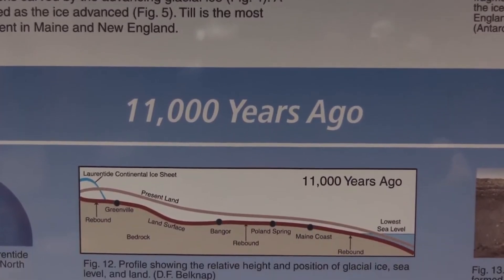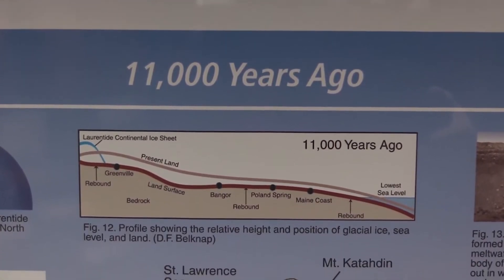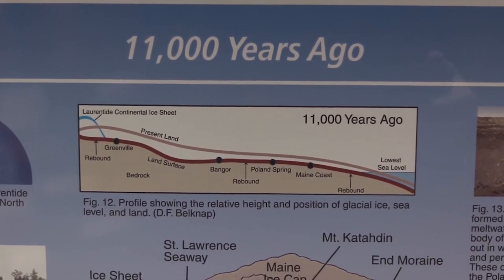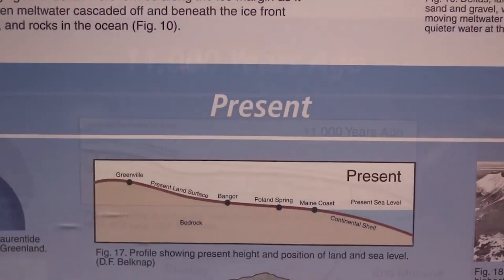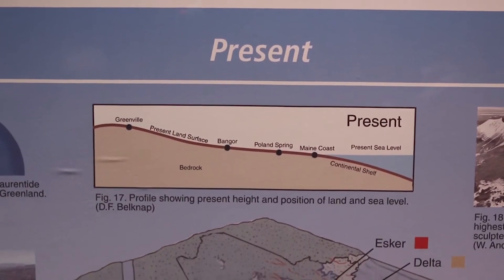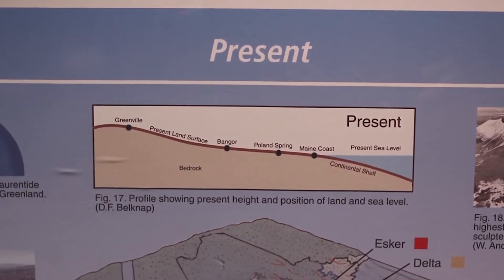Released from the weight of the ice, the land rose, and sea level dropped to its lowest point, about 250 feet or 75 meters below present sea level. Unfortunately, this means any early settlements along the coast are now underwater, since as the last of the ice melted into the world's oceans, sea level rose to its present height.